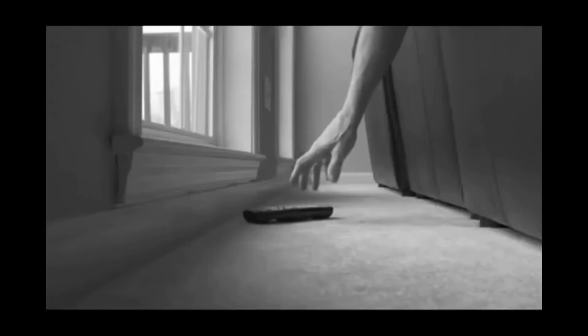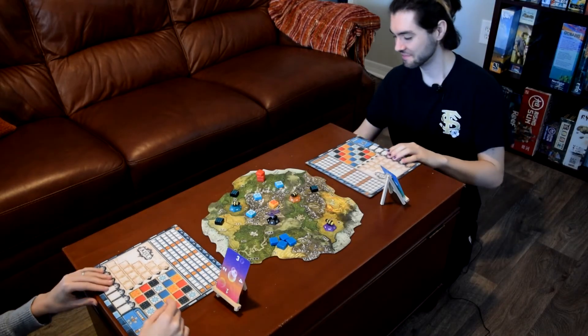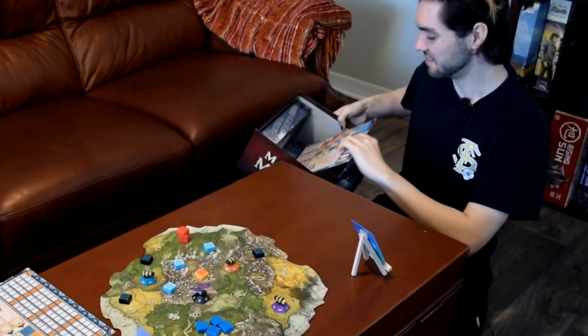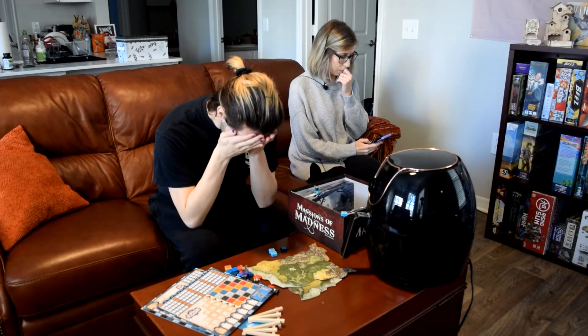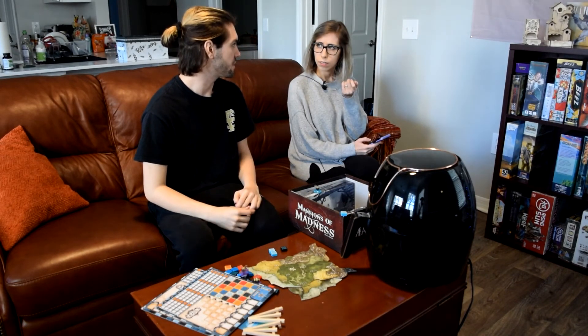Has this ever happened to you? Wow, what a great game — well, I guess it's time to put everything away. Oh god, nothing's fitting back in the box. Etsy says they have organizers but it's not going to be here for another 28 days. The only way we can get this off our table is if we burn it.